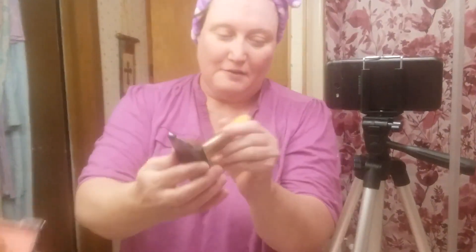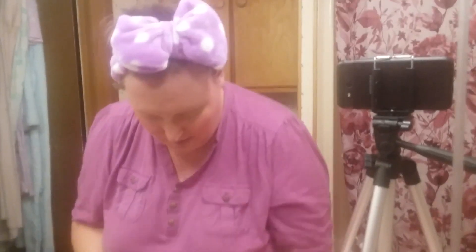Next thing I'm going to get is some of this blush. It's also from Wet n' Wild. I'm going to get this little brush — make sure you poof up the cheeks and have that blend going there.